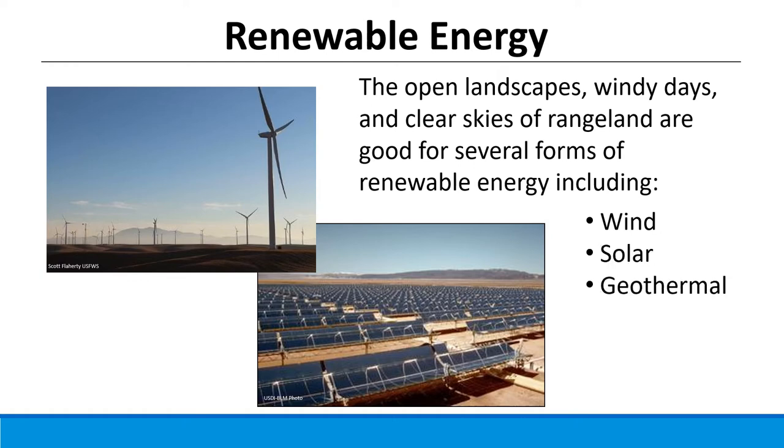Geothermal energy — taking heat captured from water under the surface of the earth — is important in 12 western states including Alaska. Idaho has several geothermal resources; in fact, our state capital is heated by geothermal energy, which is important for about 1.2 million homes in the west and often used for heating. Biomass and bioenergy are important sources of renewable energy but less so on rangelands specifically — they're more important in places that can produce a lot of biomass, such as croplands and forests, though they do have a role to play on rangelands.